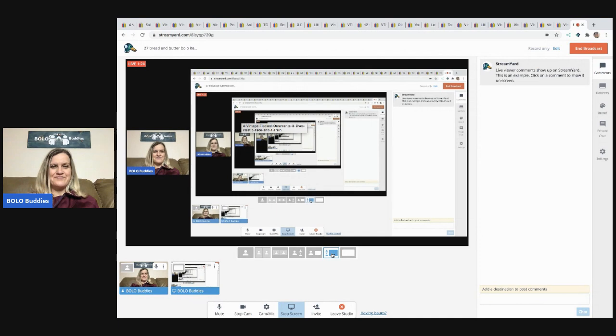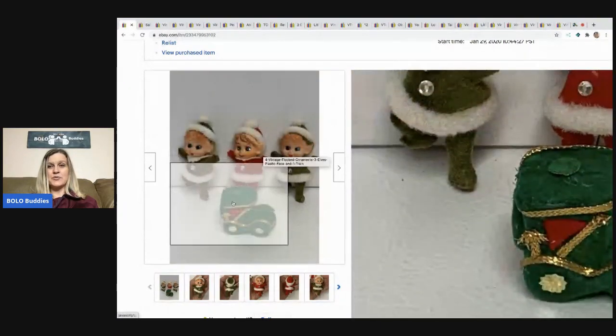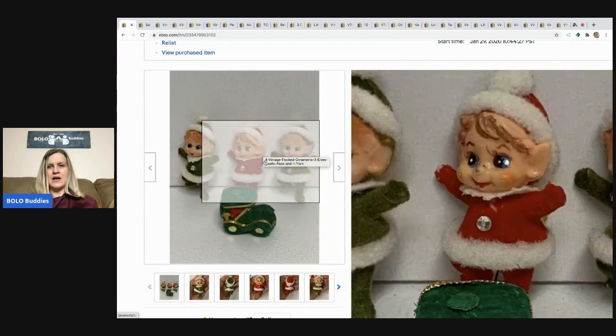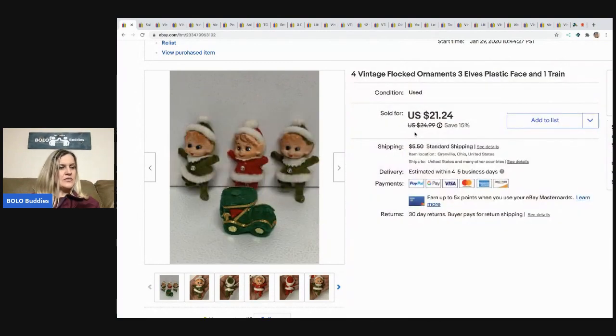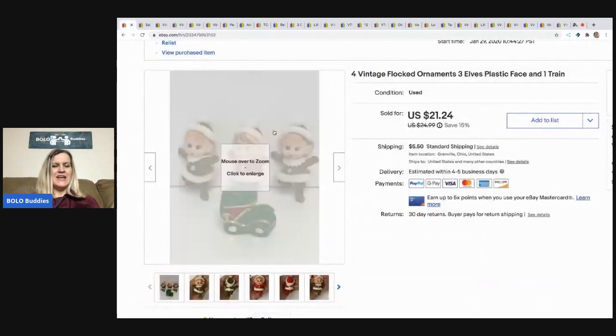The first item is these flocked elves — they're super cute and come with a little flocked train. I got these at a thrift store and paid about 50 cents for them. Oh — it went away! So glad. Okay, sold for $21.24 and the buyer paid shipping. Anything flocked I'm always looking for — these are probably made in Japan.